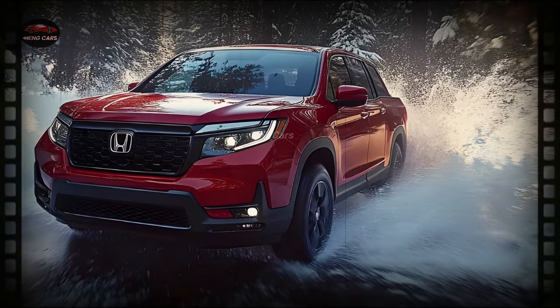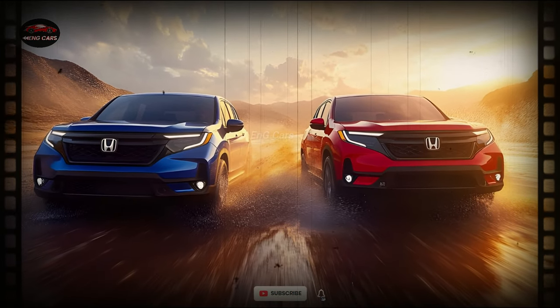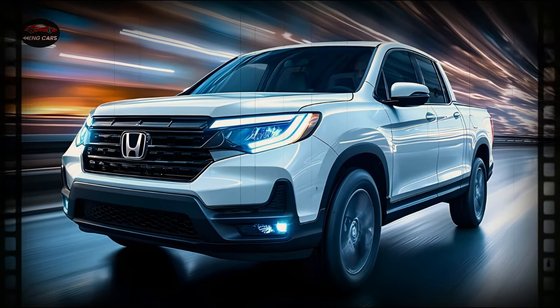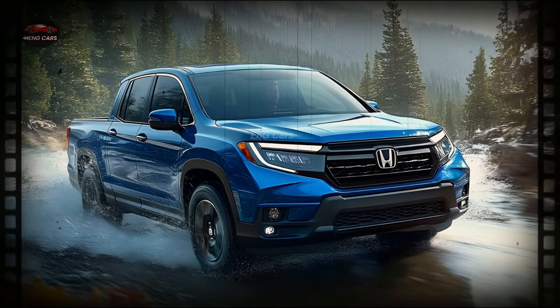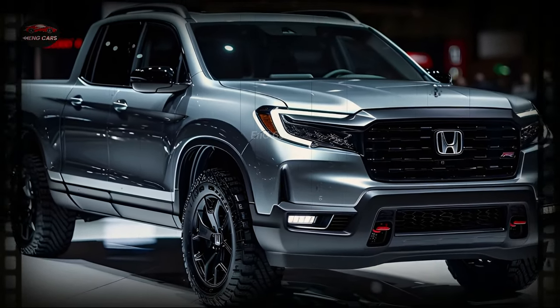The unique cargo bed is one of the main features of the 2025 Honda Ridgeline. With the dual-action tailgate, you can open the bed in two ways, making it easy to access all your belongings. When not in use, the in-bed trunk provides a dry place to store tools or other items out of the elements. If you have a truck bed audio system, you can play music or videos while you're out on excursions or at a tailgate.